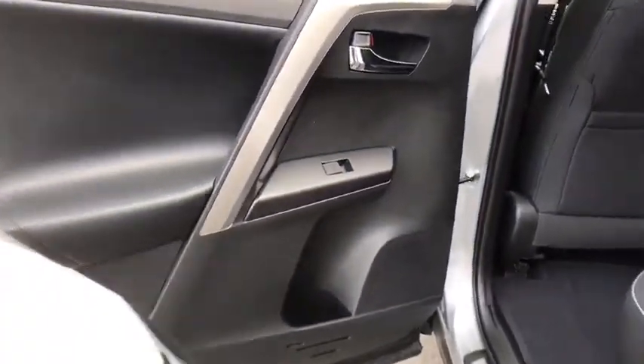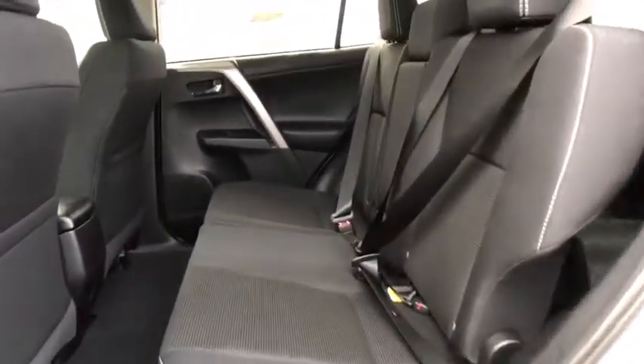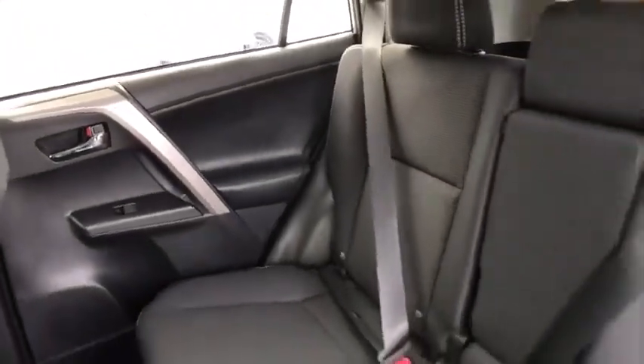Power moonroof, brake assist, tachometer, panic alarm, overhead console, tilt steering wheel, driver vanity mirror.